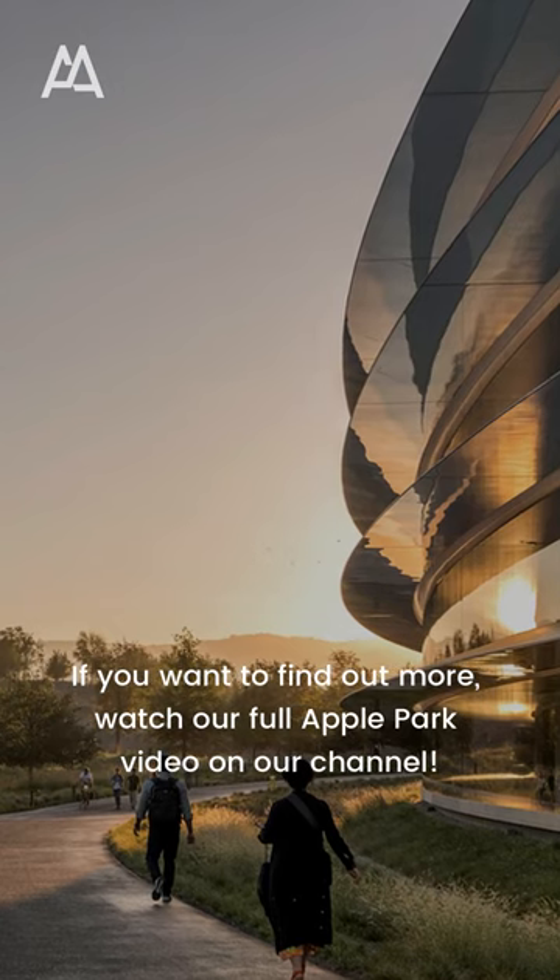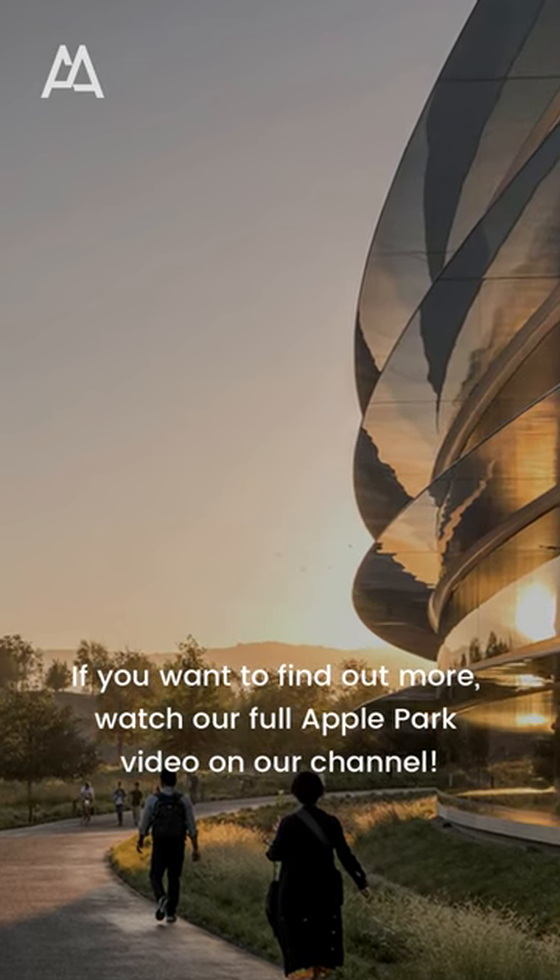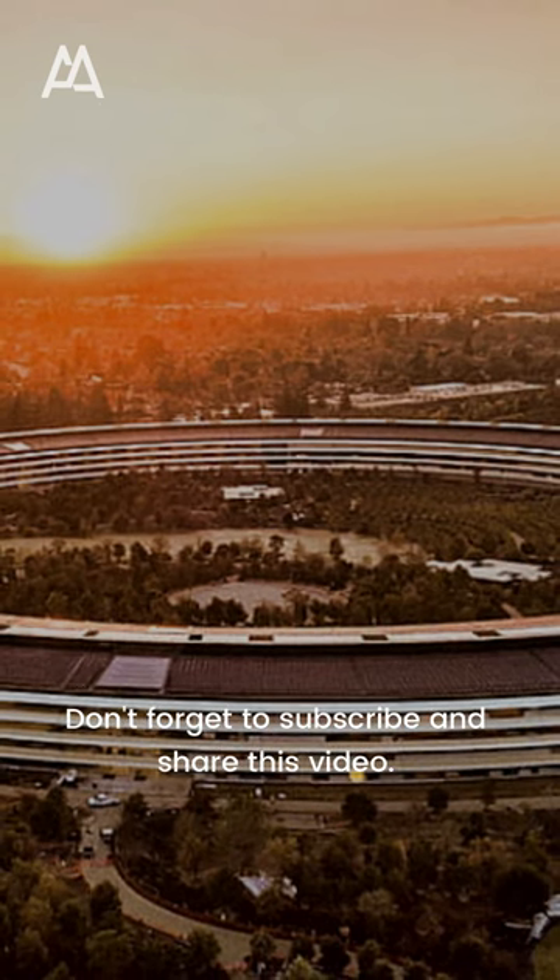If you want to find out more, watch our full Apple Park video on our channel. Don't forget to subscribe and share this video.